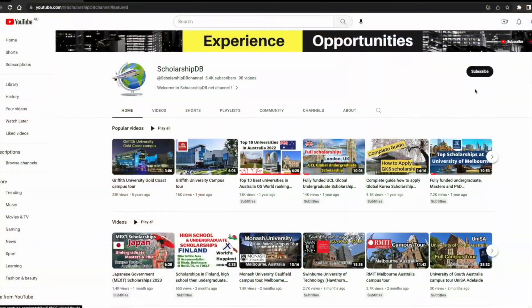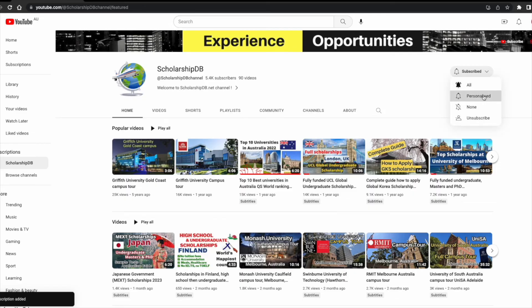We upload scholarship videos regularly. If you haven't subscribed to our YouTube channel, please subscribe now and turn on the bell to not miss out on any new scholarships.